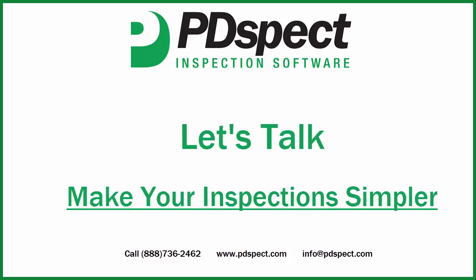If you're looking to improve how you do inspections and create reports, let's have a conversation. We've been doing this for a long time, and a five-minute phone call may be all that's standing in the way of making your job and your life simpler.